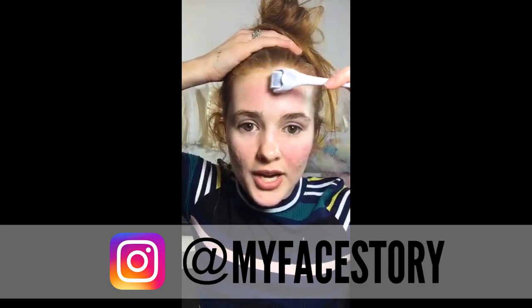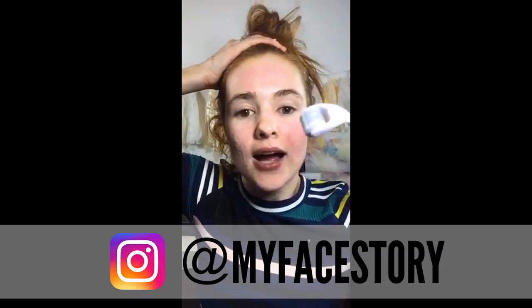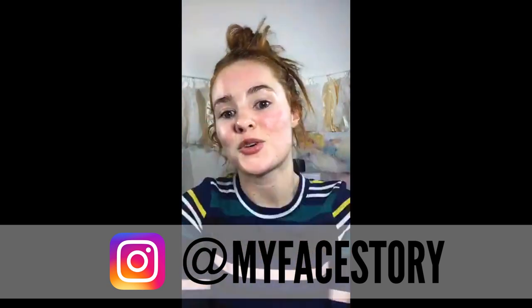If you guys have never seen me before — I said this at the beginning but I'll say it again — my Instagram is MyFaceStory. You guys can look at it if you want and see kind of the progression of my face from bad cystic acne to bad scarring, hyperpigmentation, and then to now where it's like, almost there.